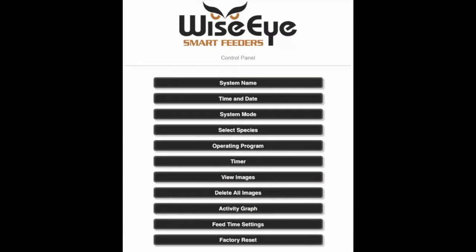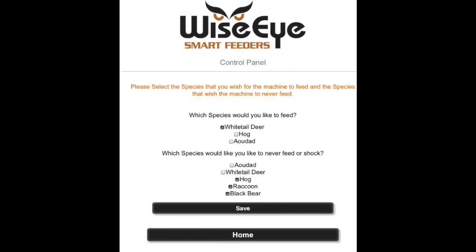WiseEye feeders are completely controlled by a web app on your mobile device. The app allows you to determine the animal you want to feed, the animals you do not want to feed, and the animals you want to deter using the Zappum system.